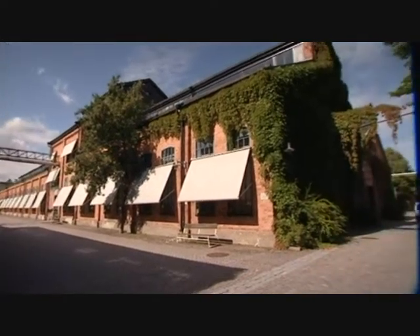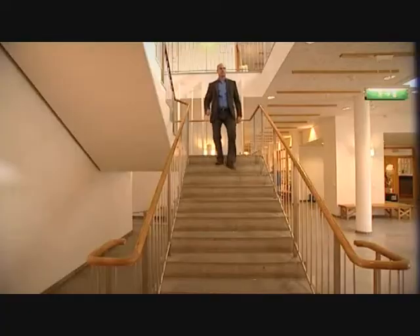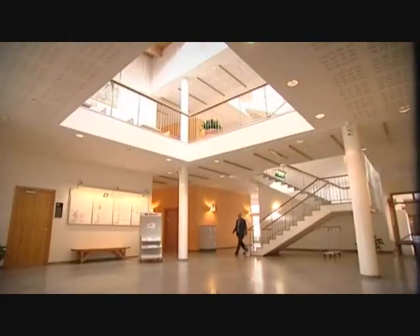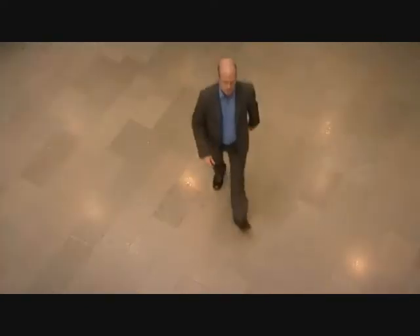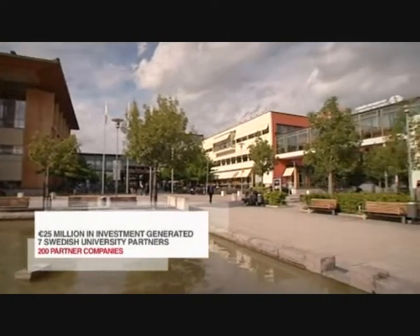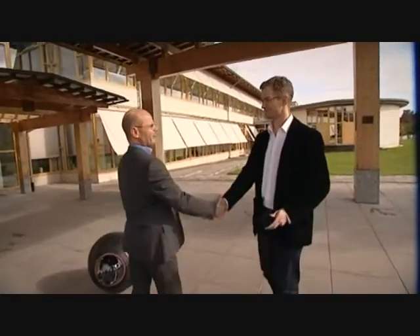Investors are becoming increasingly interested in this hotbed of research and development projects. Erik Lundqvist is the general manager of Robot Dahlin, a Swedish initiative co-financed by the regional competitiveness and employment objective of the European Regional Development Fund. This European aid aims to improve conditions of growth and employment in order to strengthen competitiveness and attractiveness of regions.